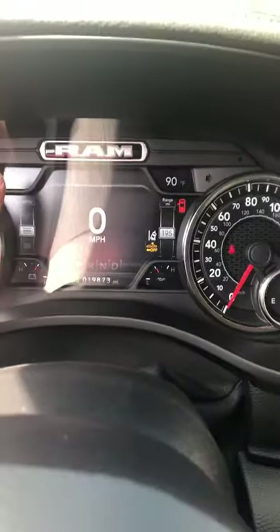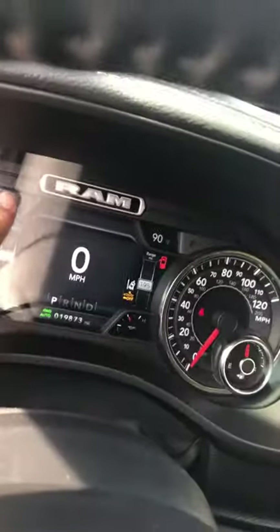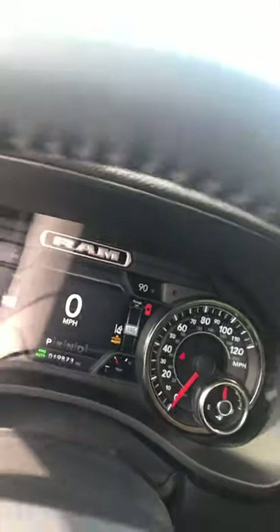With all these gauges, you can actually change what you see up front. Outside temperature and compass — we can change it to fuel economy or distance to empty, so you know exactly how many miles you have in your tank.